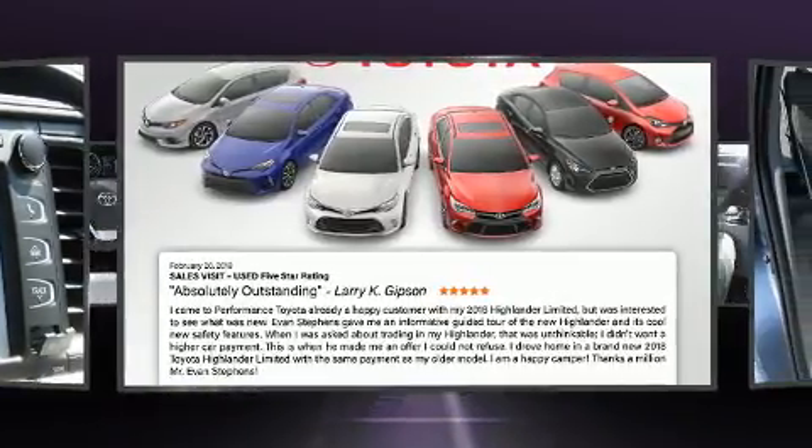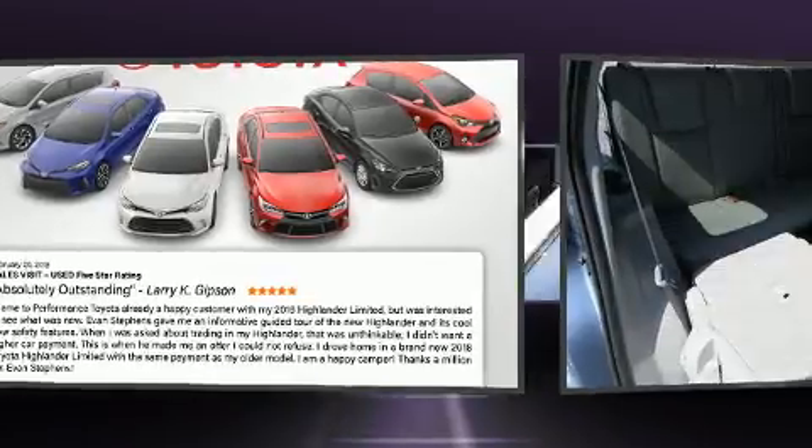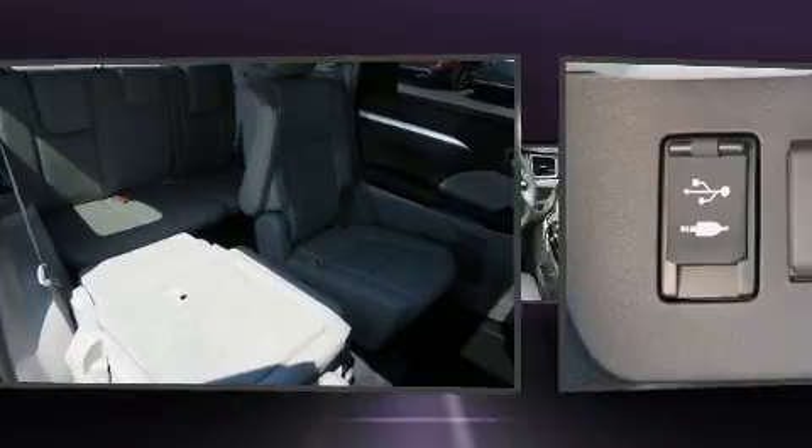Toyota prioritized fit and finish, as evidenced by a built-in garage door transmitter, heated seats, lane departure warning, blind spot sensor, remote keyless entry, and one-touch window functionality.